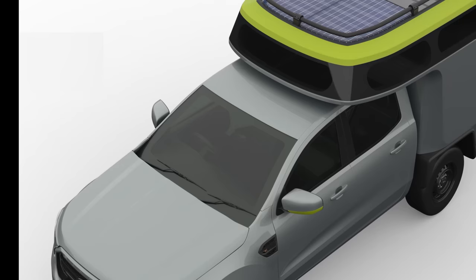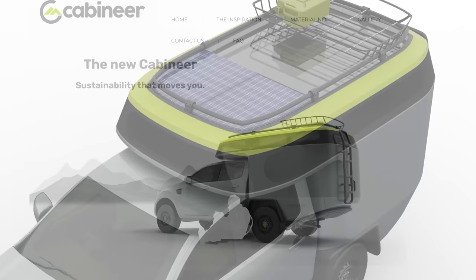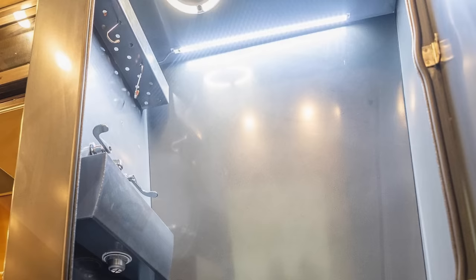A fully upgraded Cabineer features a 100Ah lithium battery connected to two 100W solar panels, a water heater, and a cabin heater with an altitude kit. At the moment, you're only going to be able to pick up a Cabineer if you're in Europe, with their showrooms in Germany. What's your preference when it comes to showering while camping? Is an indoor heated shower a non-negotiable inclusion for you? Let us know in the comments!